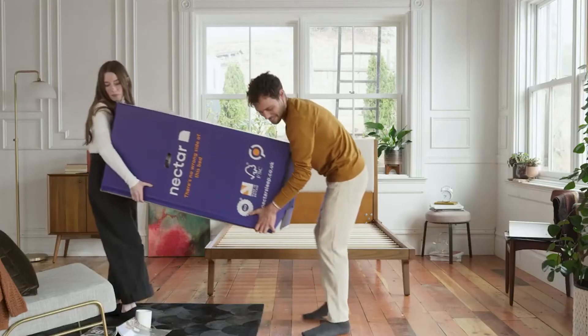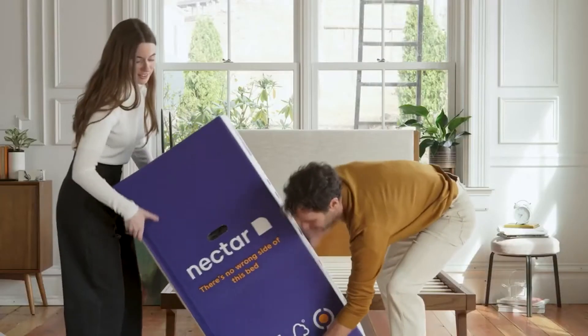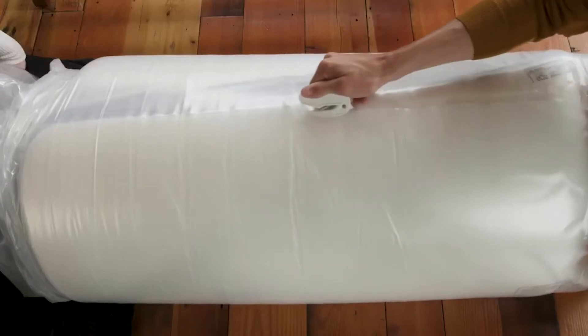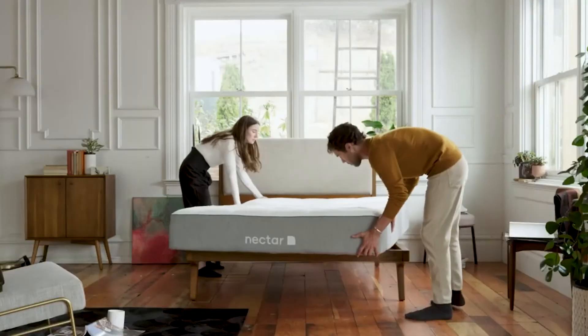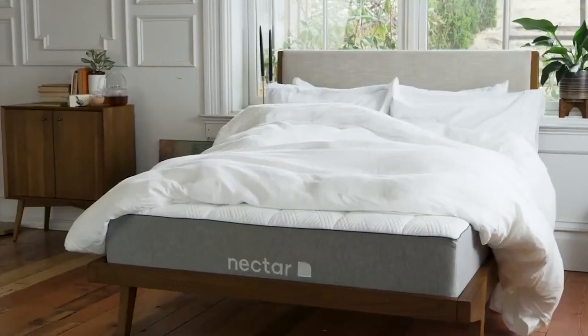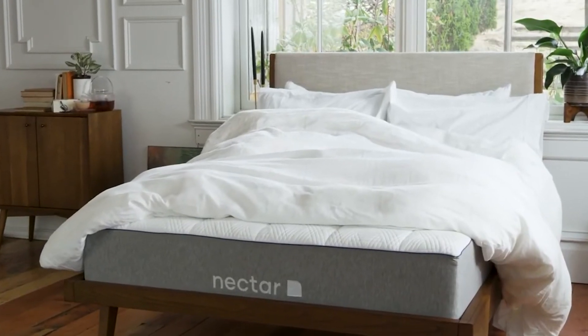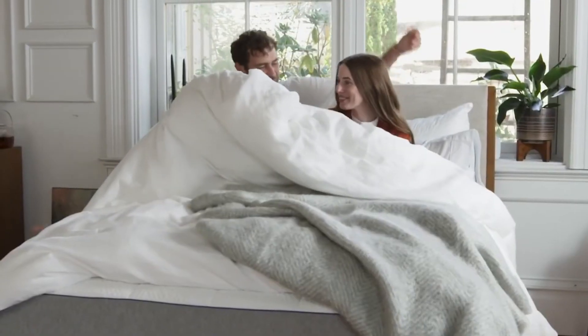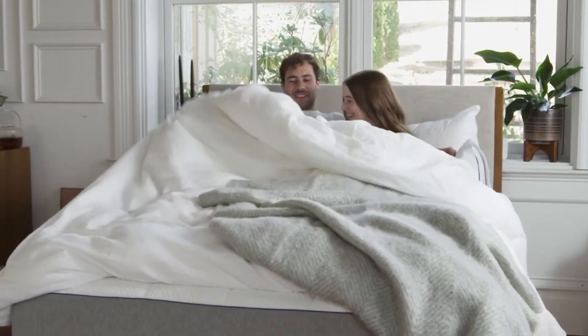And finally, we have the Nectar Memory Foam. Nectar is one of the most well-known brands on the market right now when it comes to mattresses, so you know that you'll be purchasing something high-quality. Their Queen Mattress is a memory foam mattress, great for those who love to really sink into their bed whilst they sleep. There are four foam layers with built-in cooling technology, and the cover is designed to help circulate air whilst you sleep.